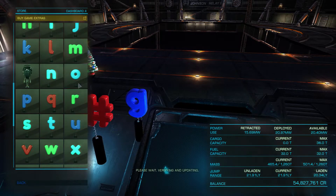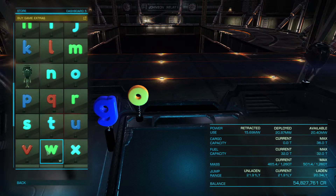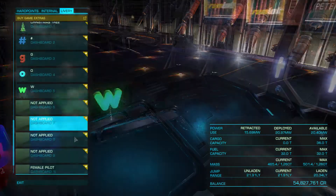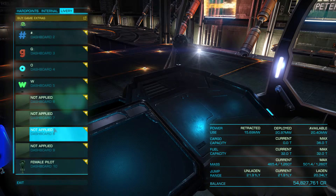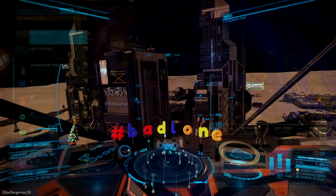The Christmas tree will set you back a modest 3 pounds, while the mix and match letters — of which there are a total of 71 alphanumeric symbols — comes in at a slightly heftier 10 pounds. Still, it's not too much to pay for the ability to spell hashtag bad loan on my ship's dash on stream.